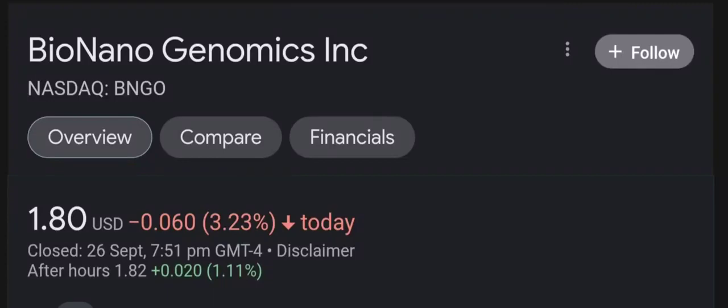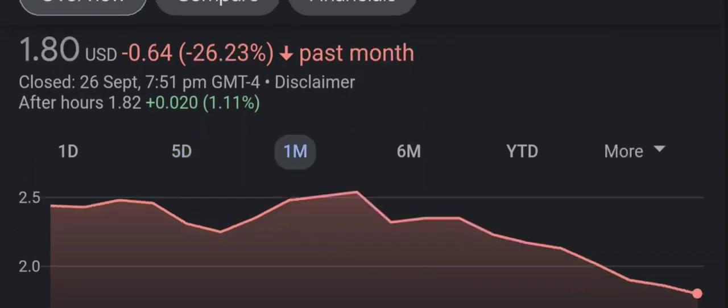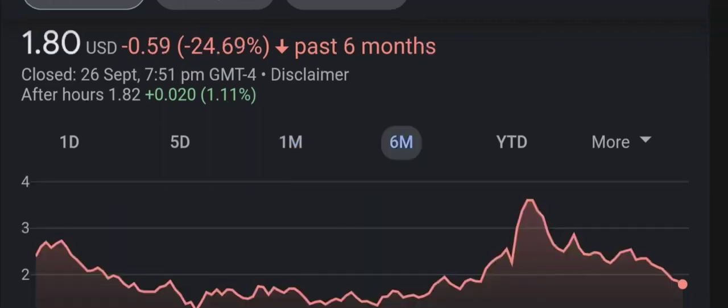Hello guys, welcome back to our YouTube channel. I'm here to bring you financial news that you can use. In this video, I'm going to do an update stock analysis on Bio Nano Genomics. Have I changed my sell recommendation from last year on this penny stock? I'm going to go over a summary of the company, its product offerings, recent headline news, financial analysis and projections, and give my buy, hold, or sell recommendation.